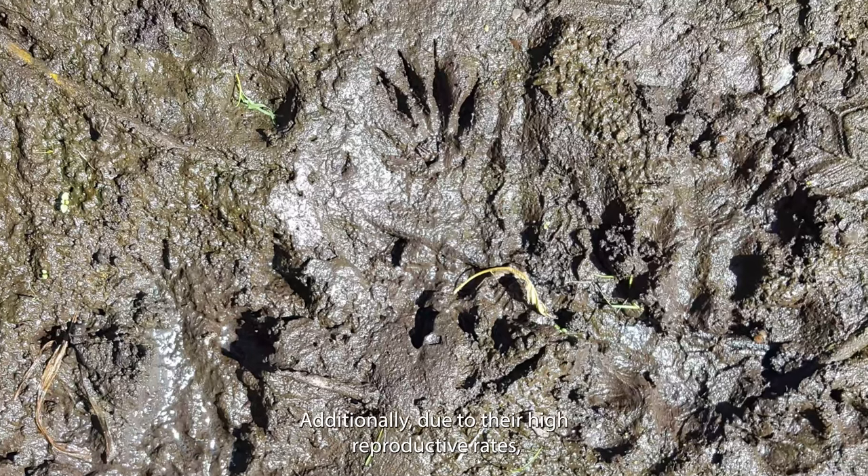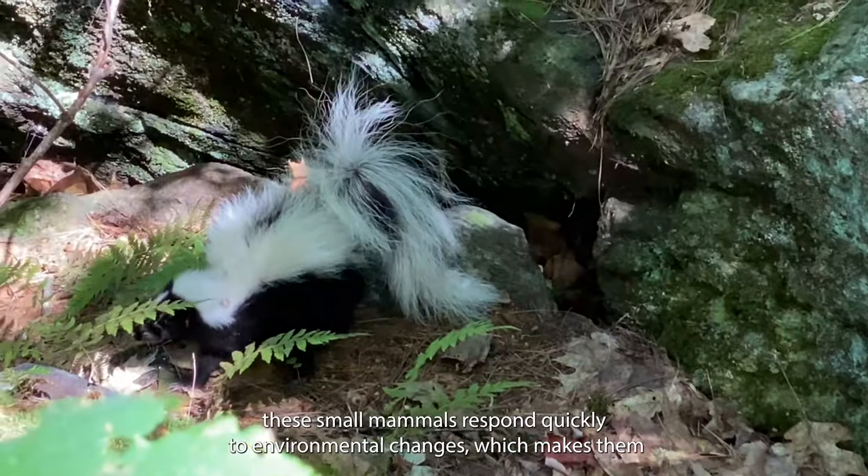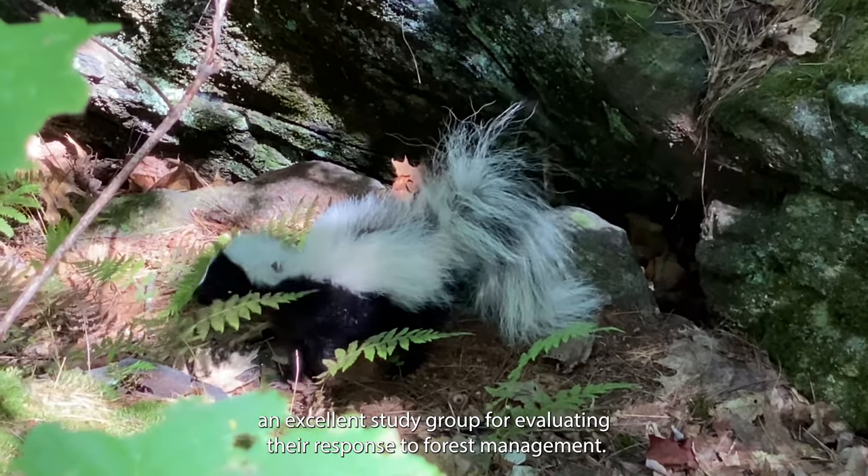Additionally, due to their high reproductive rates, these small mammals respond quickly to environmental changes, which makes them an excellent study group for evaluating their response to forest management.